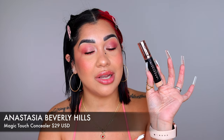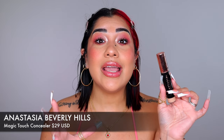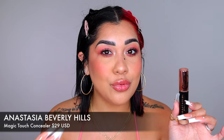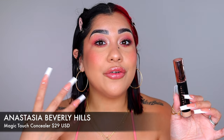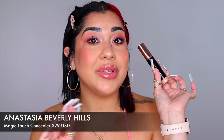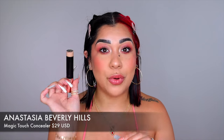For full coverage, full glam, seamless under eyes, get the Magic Touch from Anastasia Beverly Hills. What I love most is that it's full coverage but super lightweight, breathable, and hydrating — non-drying. Even though the formula is full coverage it's actually very thin and creamy, blends like a dream.